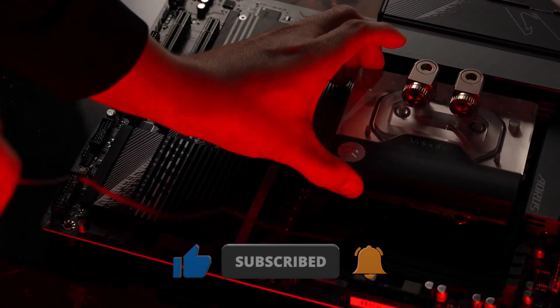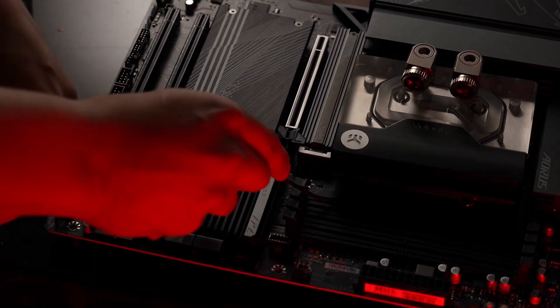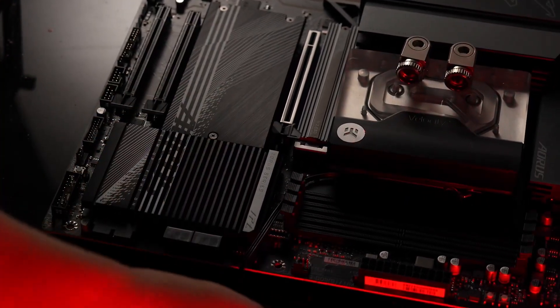Subscribe to the channel if you haven't already to make sure that you don't miss it. And if you enjoyed this video, reward it with a like — it is the best way to thank me for the work I do. It was I, Vadim. Until next time.